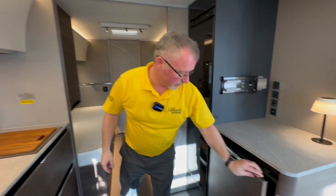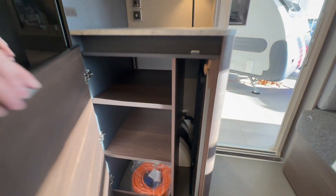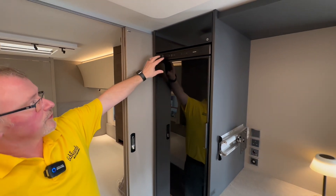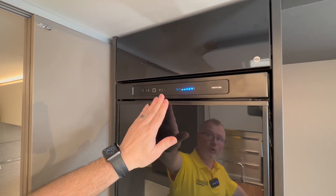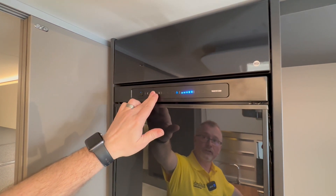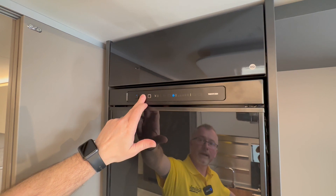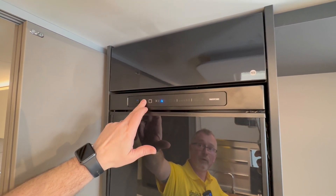Over on this side we have a cupboard just here which houses your standalone table. Then we have your three-way fridge freezer. You turn it on from here — we'll ignore auto for a moment. You have three choices: press that button until it flashes and you can pick gas, battery, or mains.